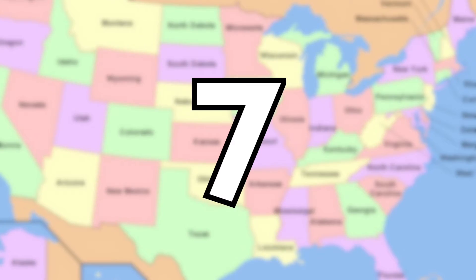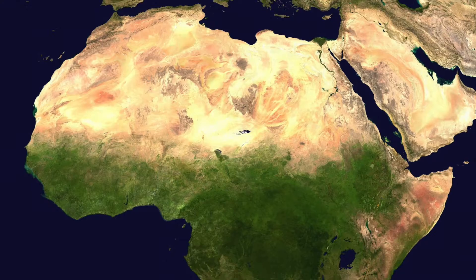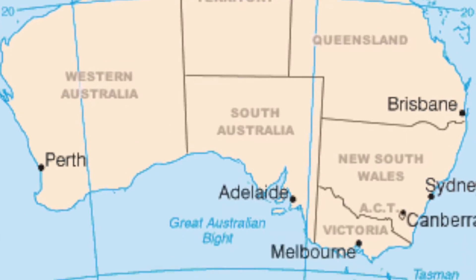There are seven continents: North America, South America, Africa, Europe, Asia, Australia, and Antarctica.